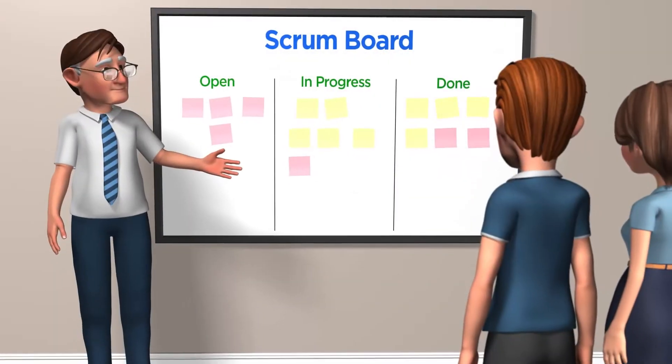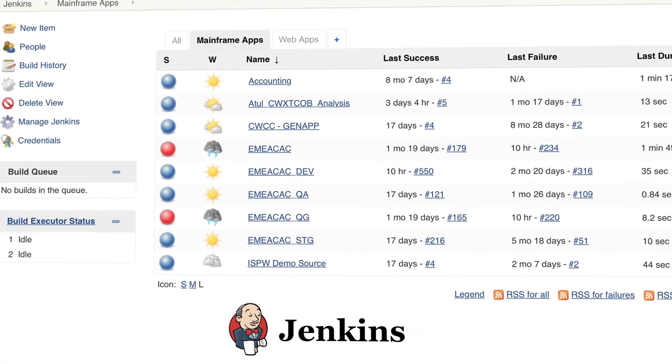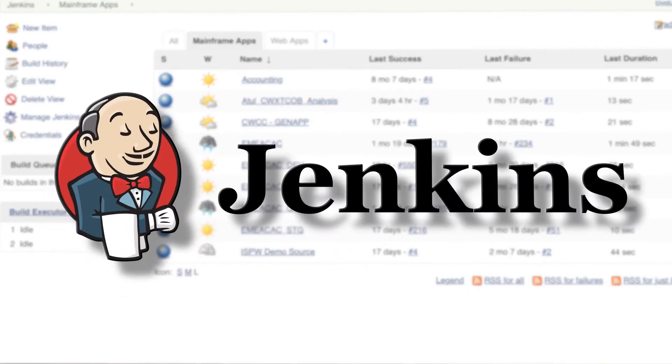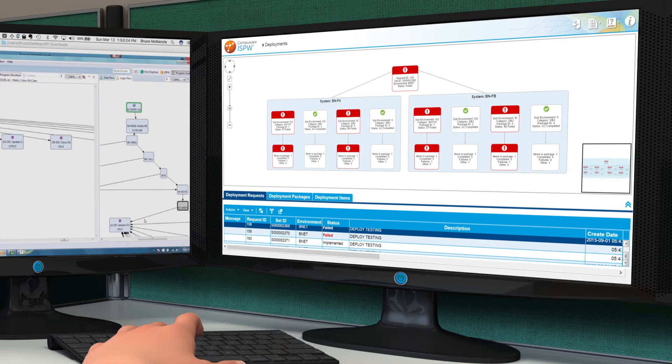Developers can work concurrently with agile methodologies. ISPW integrates easily with continuous integration tools like Jenkins, and Deploy facilitates easy rollbacks and safe release automation.